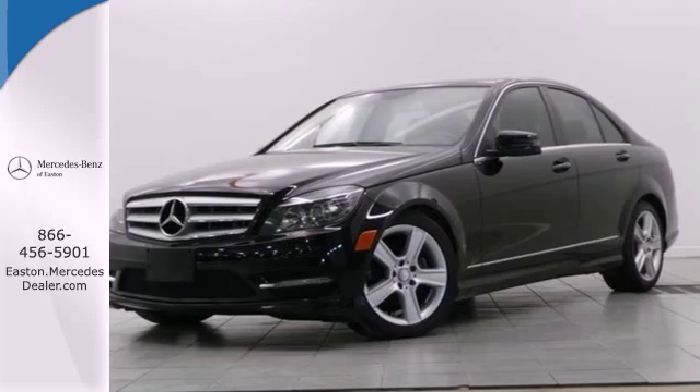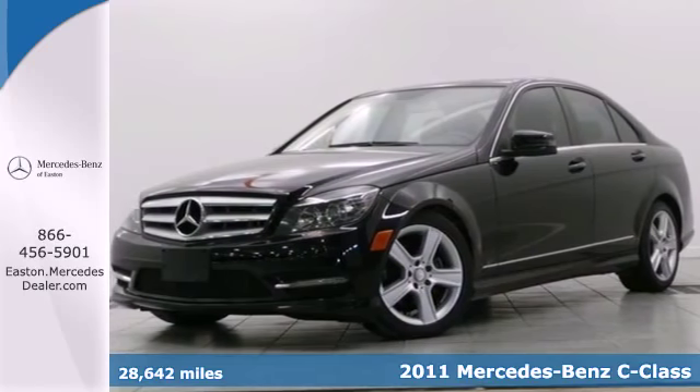Click the link below to schedule a test drive. It's a 2011 Mercedes-Benz C-Class.